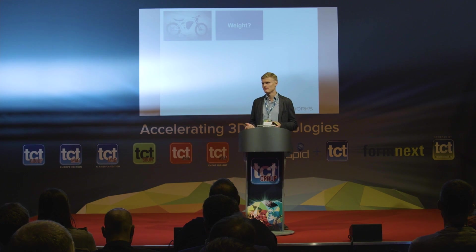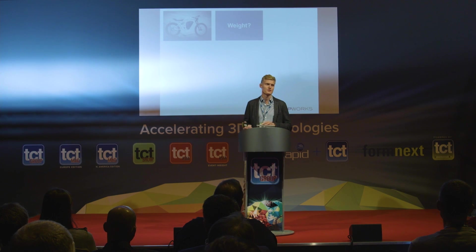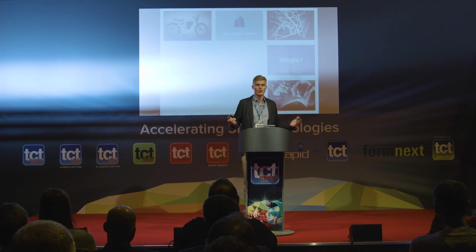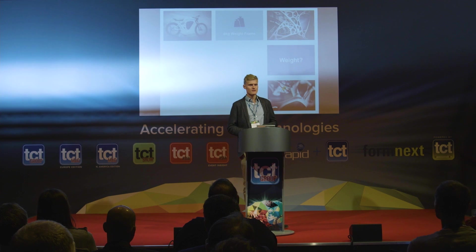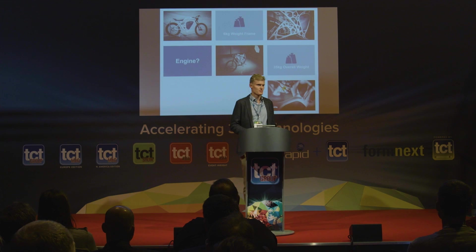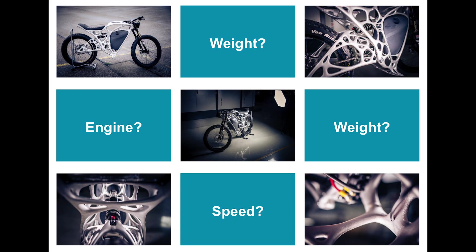I'd like to do a short puzzle with you — ask some questions to give you more feeling about this technology and what we can achieve with it. The weight of a frame of a normal motorbike: the smallest is around 8 kilograms, going up to 20 kilograms just for the frame. With additive manufacturing, we achieve a hollow-structure frame weighing just 6 kilograms. The whole motorbike weighs only 35 kilograms — you could almost put it in your hand luggage. It uses an electric engine with 6 kilowatts, reaching speeds up to 80 kilometers per hour.